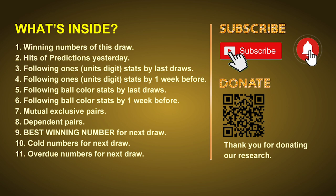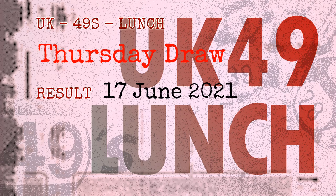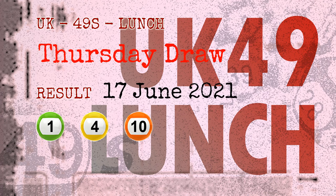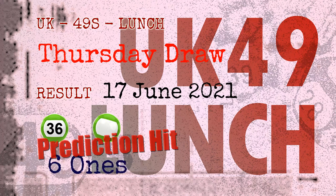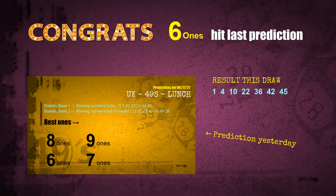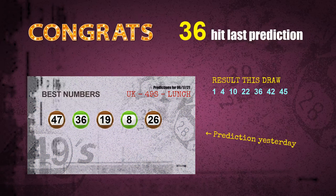Now let's go. The winning numbers of Thursday June 17, 2021 are 01, 04, 10, 22, 36, 42, and the booster number is 45. Congratulations to friends who bet on six ones, number 36, and green balls — all of those are hit!